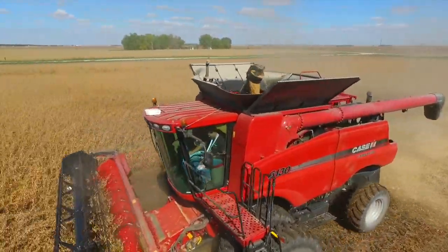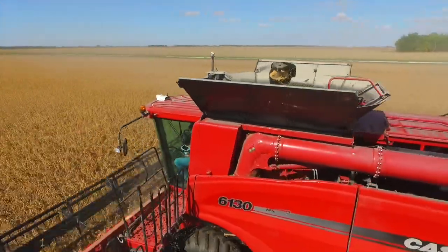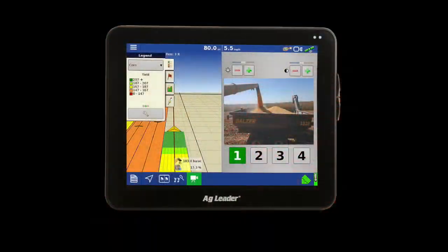Over the years, we've expanded to provide tools to collect and understand data beyond harvest, but my priority on accuracy has remained.